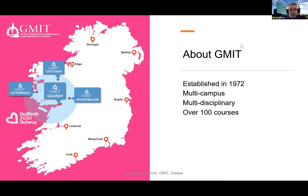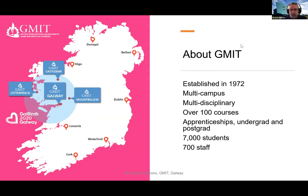It's a multidisciplinary institute dealing with all kinds of programs from science, technology, engineering, some humanities, business studies - a broad range. There are over 100 courses at various levels ranging from apprenticeships to undergrad degrees up to postgrad including doctorate level. Currently we have about 7,000 students and about 700 staff, roughly half of whom are academic staff. And now we have badges.